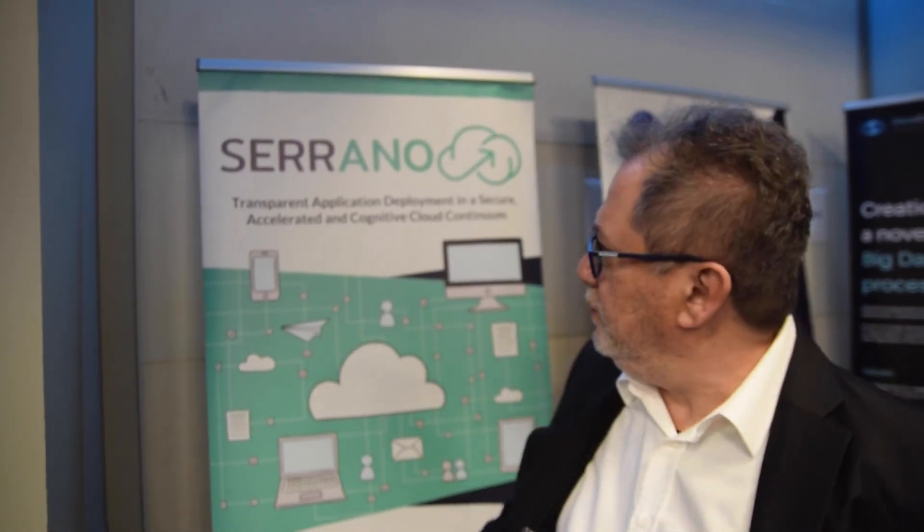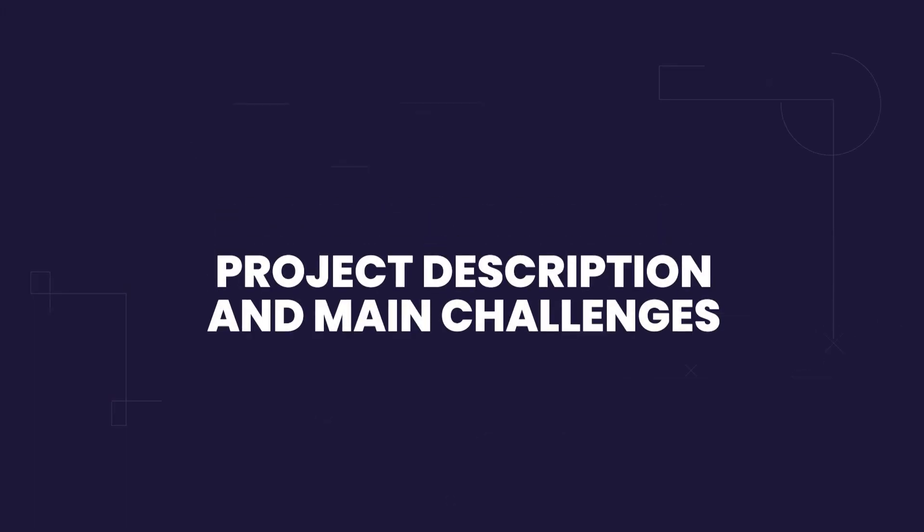My name is Manos Barbarikos, I'm the coordinator of the Serrano project. Serrano aims at helping and deploying applications in a secure way along the edge-cloud continuum.